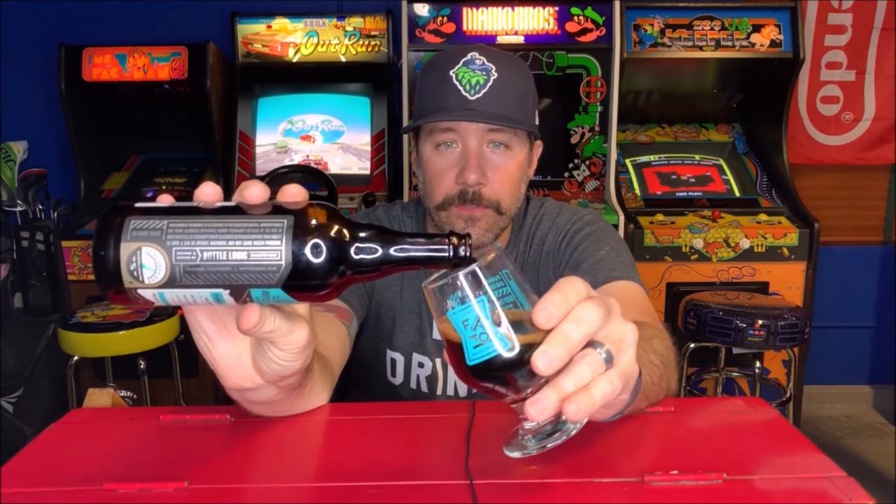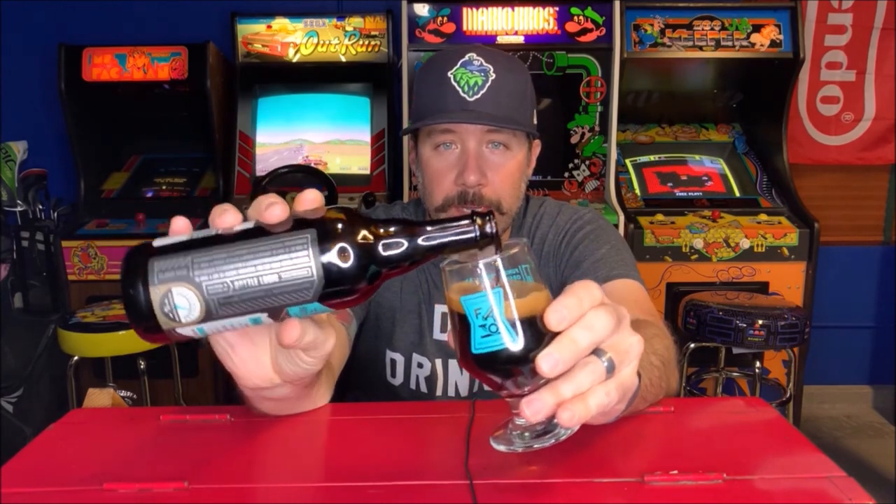Fun beer to end the night on. Hope you guys had an awesome Easter, those of you who celebrate. It's also Passover weekend, so happy Passover to those of you who celebrate that. Let's drink a stout.